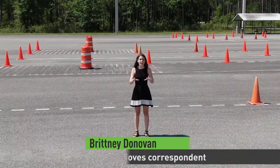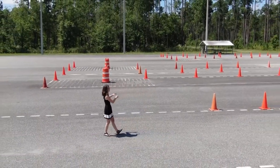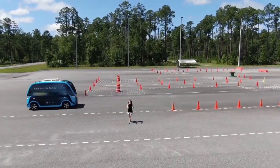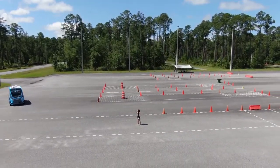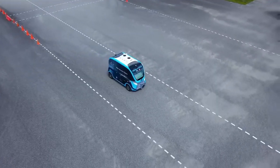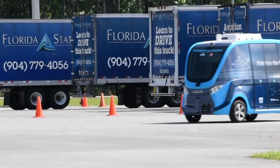Right now we're at FSCJ's Cecil Center, where students typically practice to take a CDL exam. But if you take a look, you can see JTA's autonomous vehicle going through. We're standing in the brand new test track for JTA's Ultimate Urban Circulator. It's not something you see every day — an autonomous vehicle navigating curves on a college campus. When JTA started looking for a new test track, partnering with FSCJ was a natural fit.